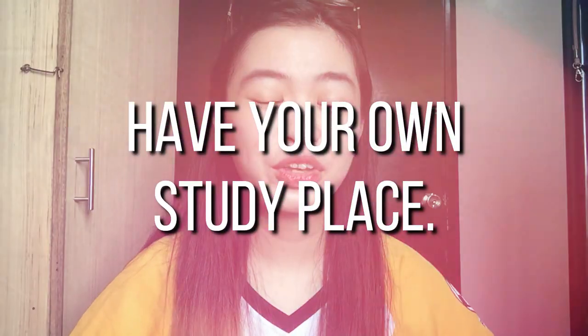Number six tip is to have your own study place. It's really important to have your own small space — it doesn't need to be big, a small corner will do. Your study place should be well-lit and well-ventilated, but not too comfortable. If your study place is so comfortable that you might end up sleeping, then there's no point in having a study place at all.